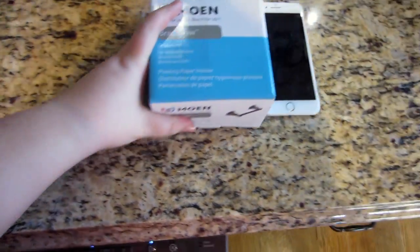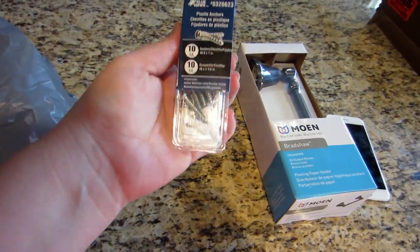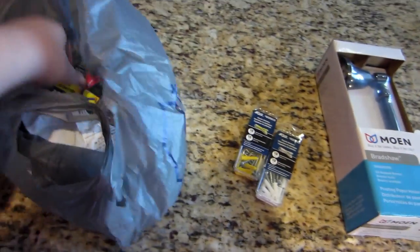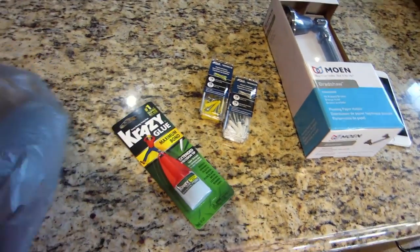I'm gonna install this today. I got some anchors for the one that came off the wall in the master bathroom — a couple different sizes in case I need them. Got the best crazy glue around — boom shakalaka! Really may get stuff done right.